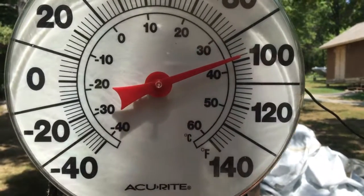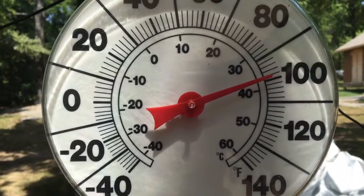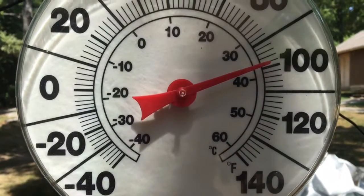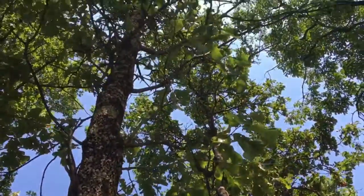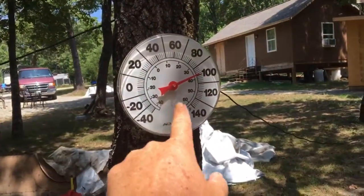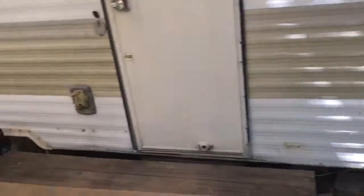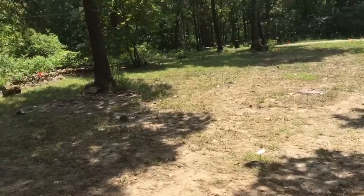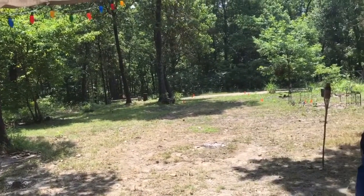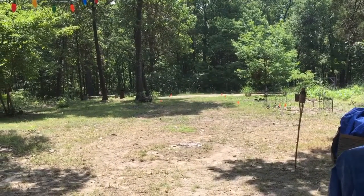Hey everybody, it's Dave at Wren's Homestead. As you can see by this temperature gauge, it is nearly 100 degrees out here — and this is in the shade. It's still almost 100 degrees. The humidity is at 100% again today, and the dew point is like 89%, creeping up to 100%.